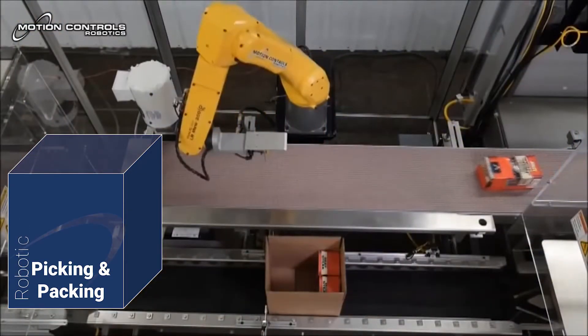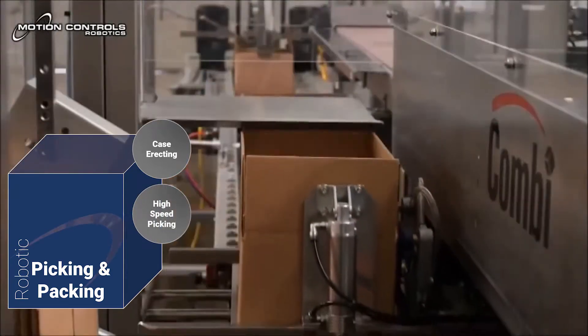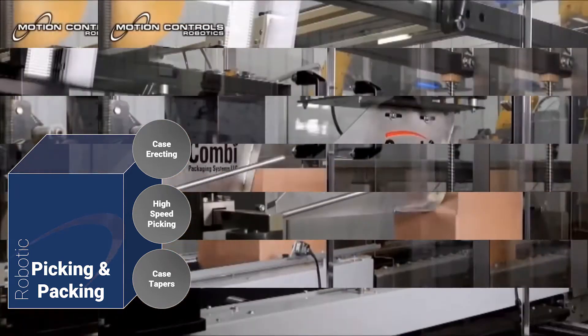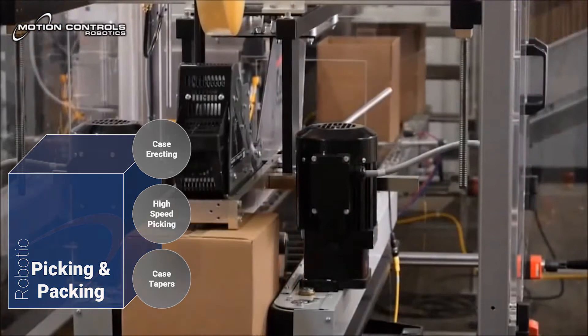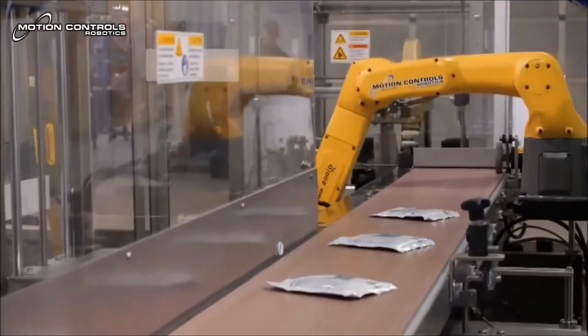Our picking and packing lines start with case erectors that move cases through to the filling area. Here, higher-speed LR mates or Deltas are equipped with custom-designed end-of-arm tooling to fill the cases and send them on to labelers and case tapers, then conveyed out for secondary packaging or palletizing.